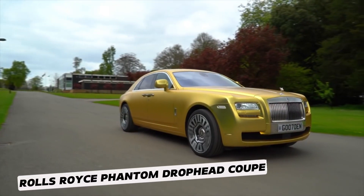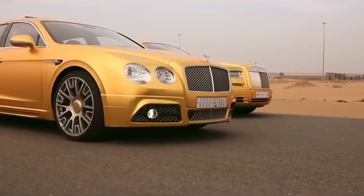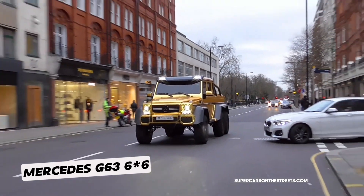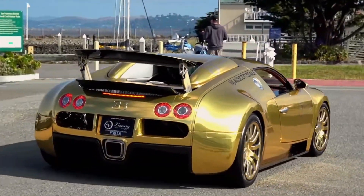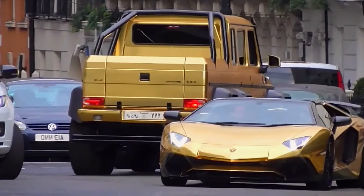He also owns a Rolls-Royce Phantom Drophead Coupe, a Bentley Continental Flying Spur, a Rolls-Royce Phantom Coupe, a Range Rover, and a Mercedes G63 6x6 truck — for a grand total of $36 million. Of course, he's covered them all in gold and even ornamented the seats with gold-like embroidery.